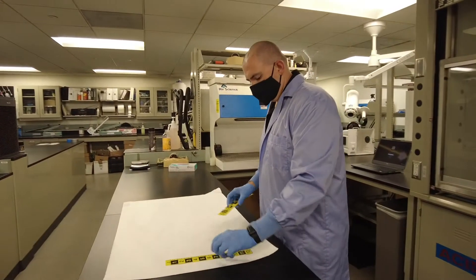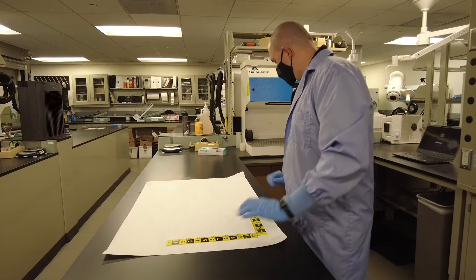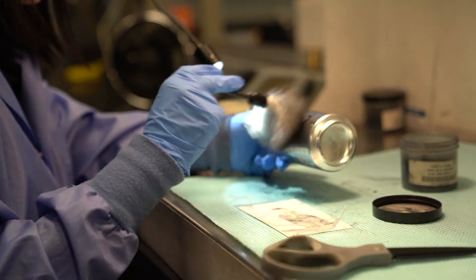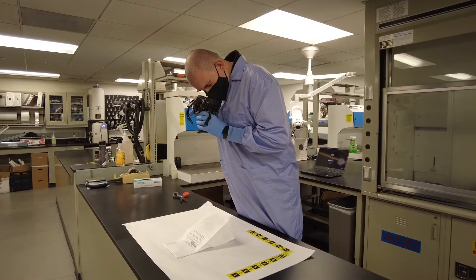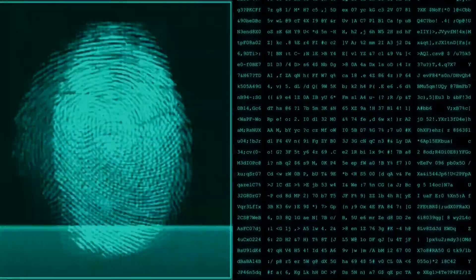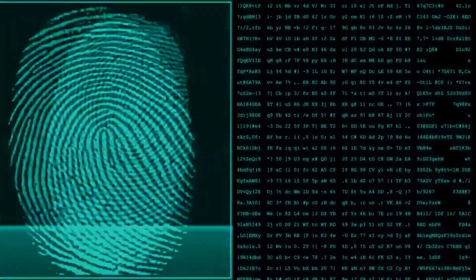A typical day for us is hard to describe, but typically it would consist of processing evidence in the laboratory. We process evidence in the lab for fingerprints — we use powders and chemicals and then we photograph them or lift them with tape. Once we do that, maybe we would run them through the AFIS system, hopefully get a hit back, and then we would do a fingerprint comparison. We may also have to upload photographs.